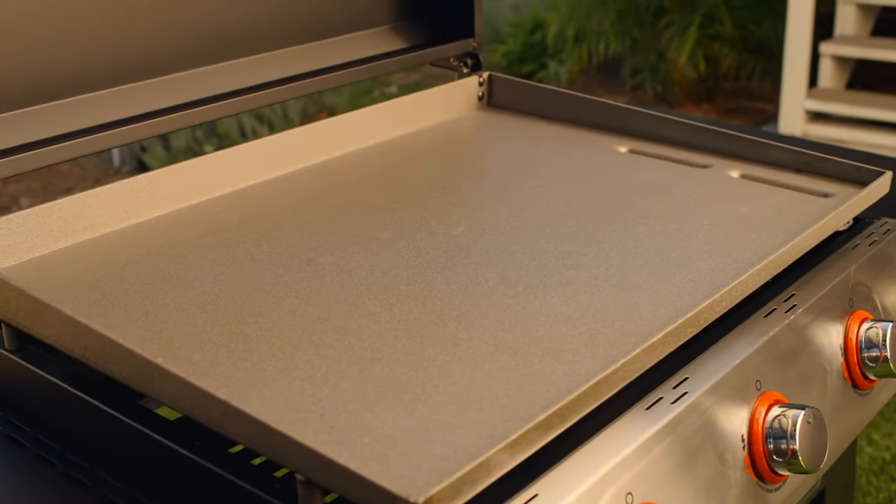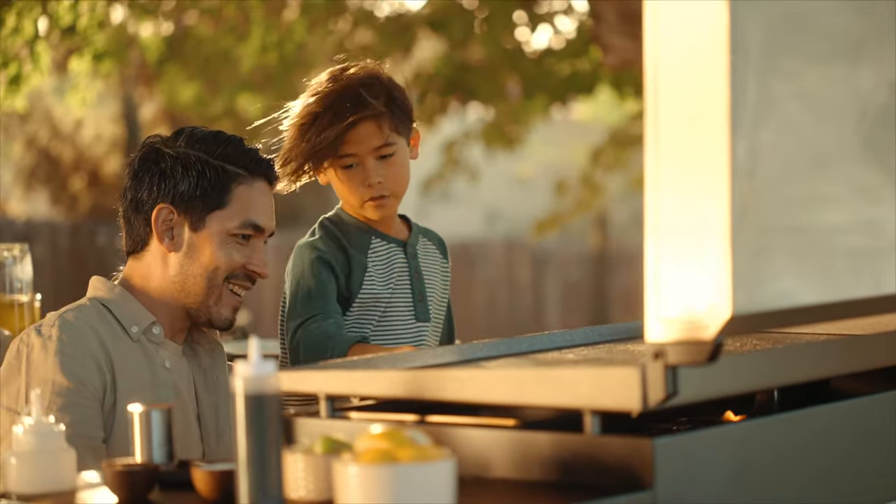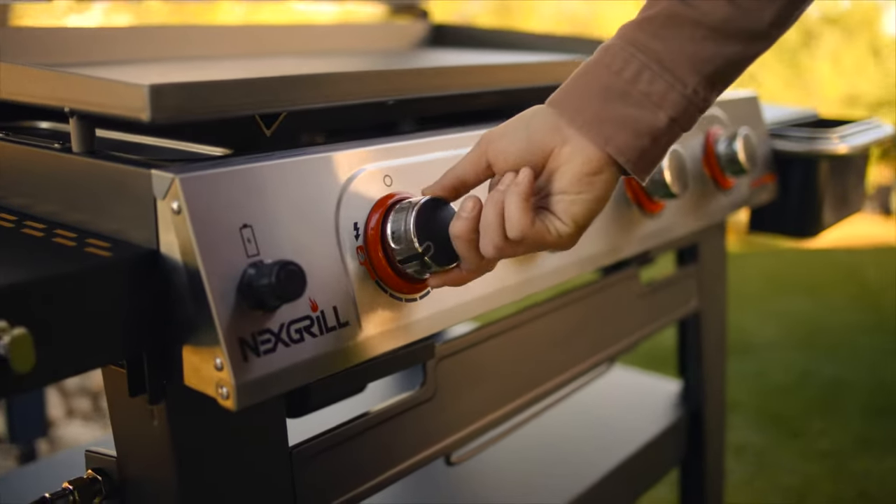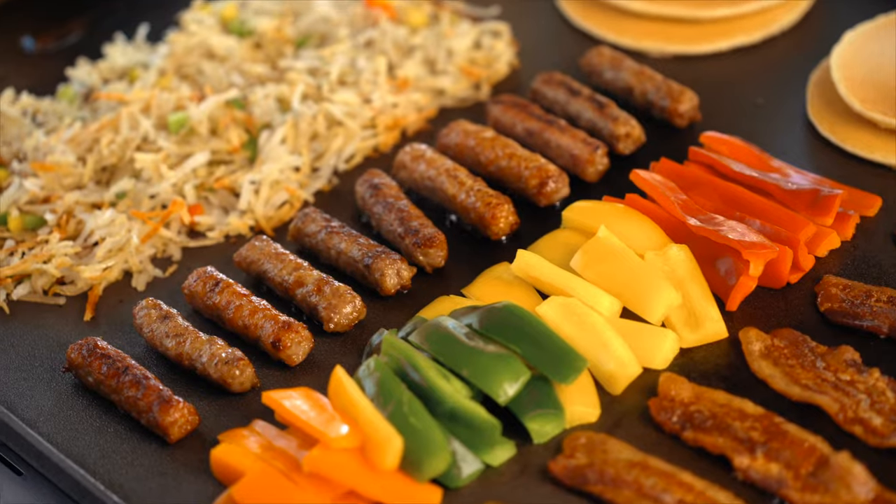The Daytona's massive flat-top cooking surface offers a ton of grilling space, unparalleled durability, and easy cleaning, making it your new go-to grill for firing up all types of food at all times of day.